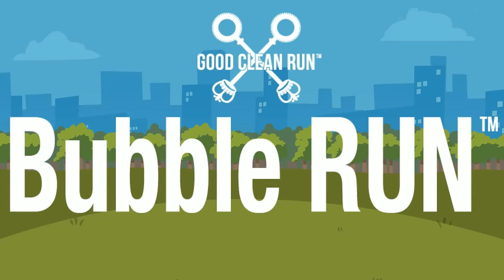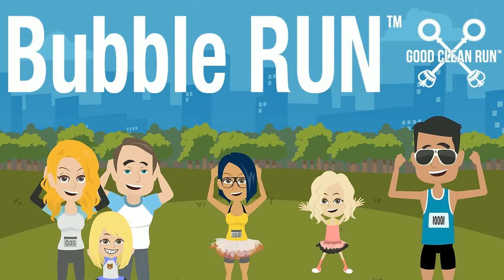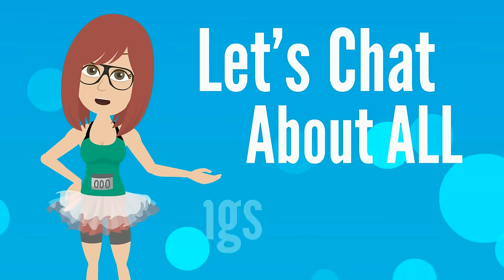You've just signed up for one of the raddest 5Ks around. Woo-hoo! We know you're stoked, and so are we. But before we get there, let's chat about all things bubbly.